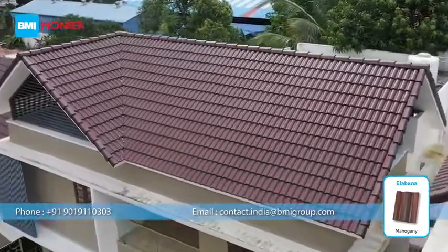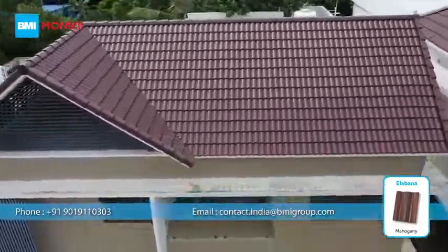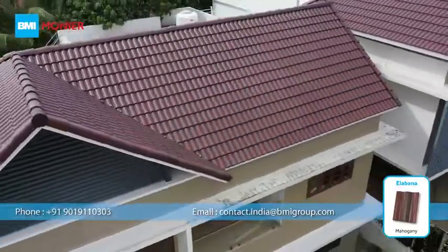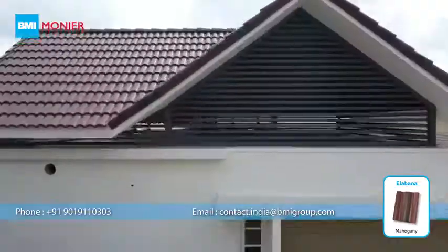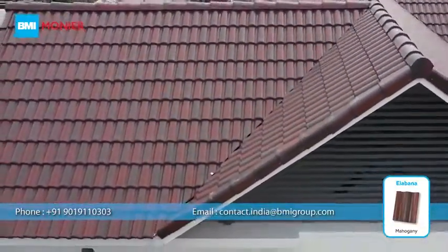Alabana Roof Tile from BMI Monier is the most trusted roofing tile in India. Mahagani color is one of the latest additions to the vintage dual tone series of Alabana Roof Tile, introduced specially for the Indian architectural landscape.